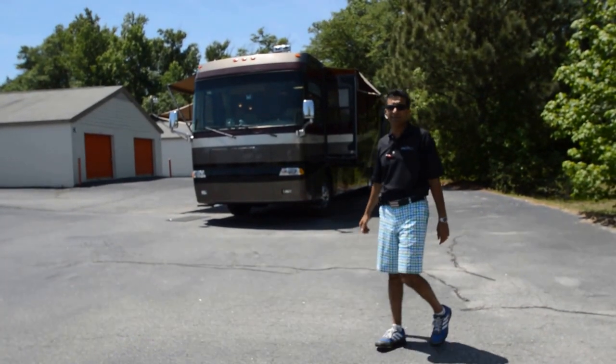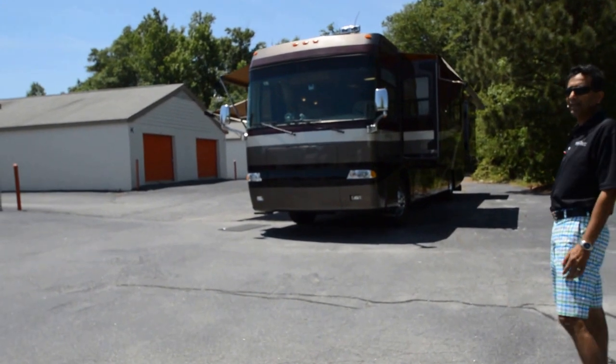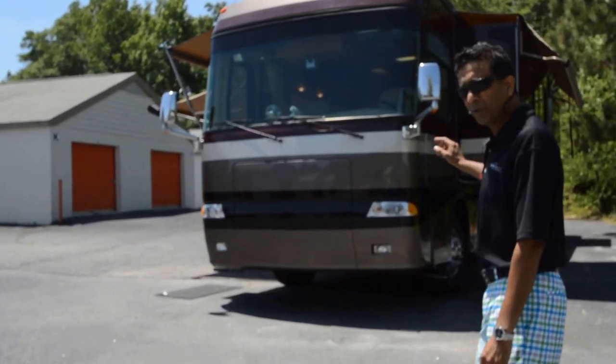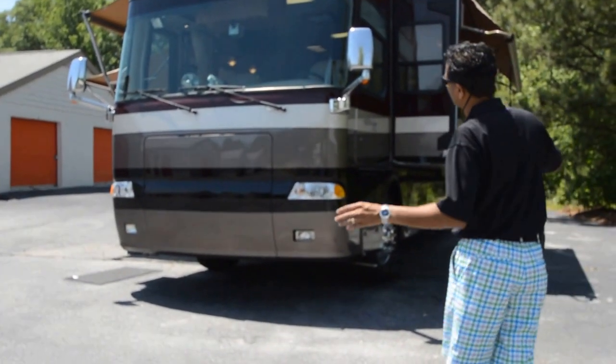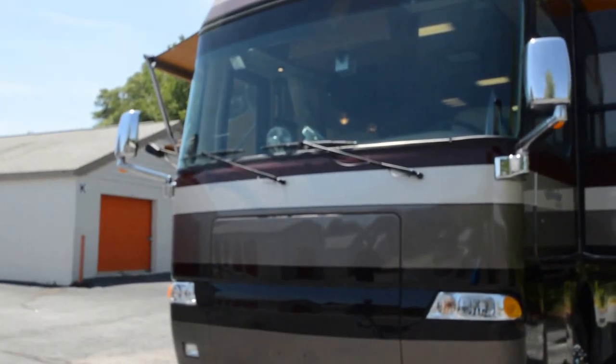Welcome to this YouTube video presentation of the 2003 Monaco Windsor Model 40 PST — that's P as in Peter, S as in Sierra, T as in Tango. That's a three-slide diesel pusher in beautiful condition. We're going to go through this video presentation and show you the features and benefits of buying this motorhome versus some other Monacos.